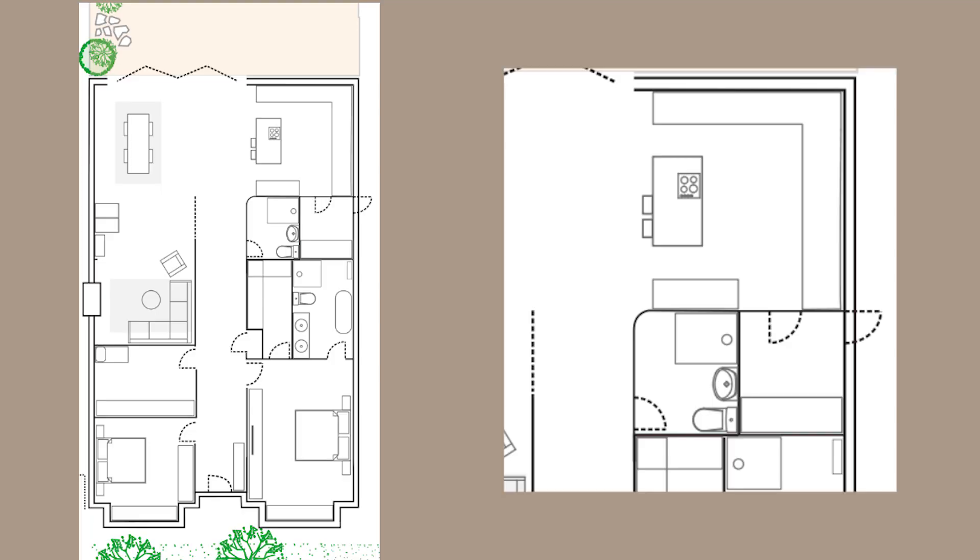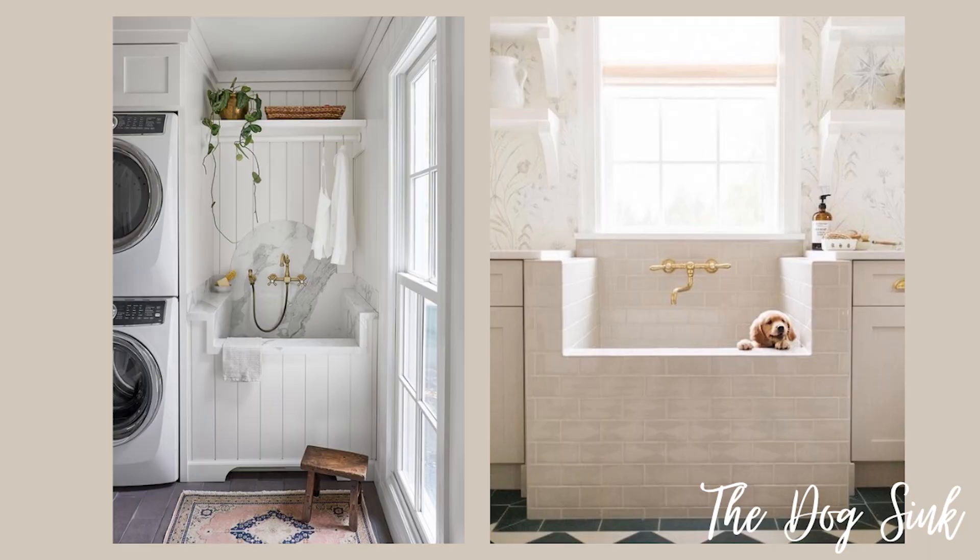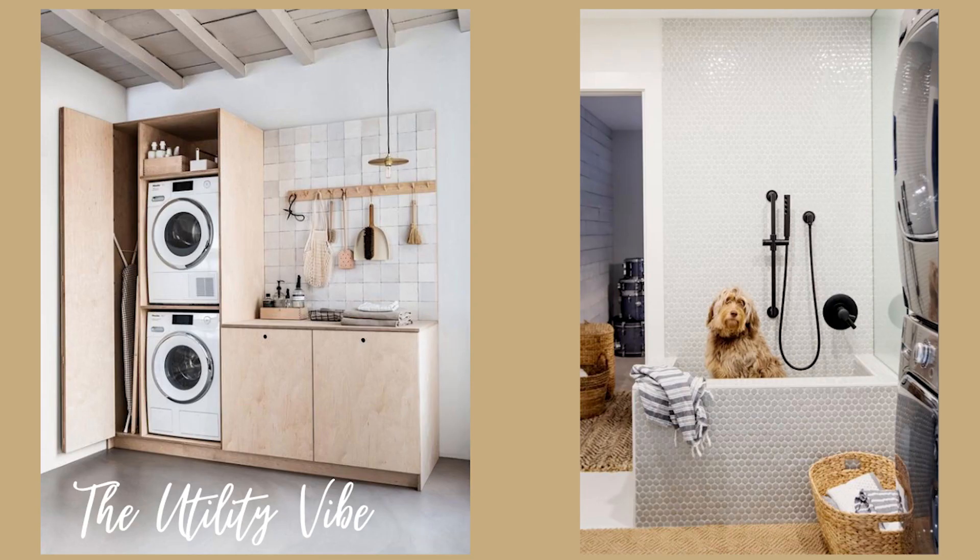The access to the utility room will be from the kitchen, and there will also be a door accessible from outside. When we eventually have a dog and we've had a beach day, we do not want to be trawling in a sandy dirty dog or dirty shoes, so we'll have access into the utility room where there'll be a doggy sink to clean any sand and dirt away. The utility room itself won't be that big — just the washing machine, the tumble dryer, and a bit of hanging space for cleaning things.